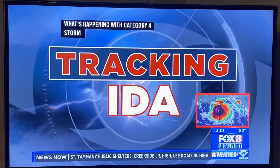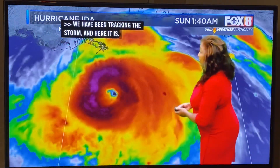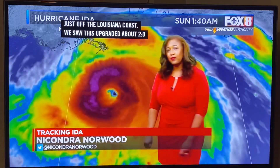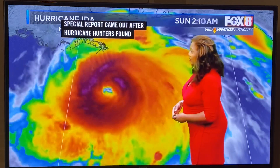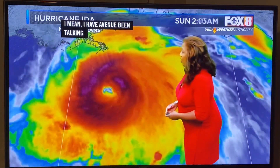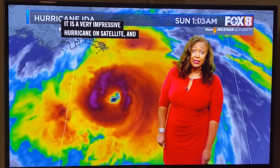We have been tracking this storm. It's a Category 4 just off the Louisiana coast. We saw this upgraded about 2 a.m. — a special report came out after Hurricane Hunters found a 133 mile per hour wind as they passed through the storm a little while ago. It is a very impressive hurricane on that satellite and you really just see a lot of features that let you know that this is a strong storm.